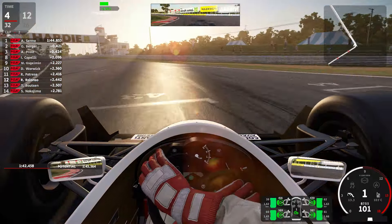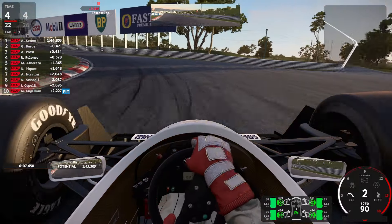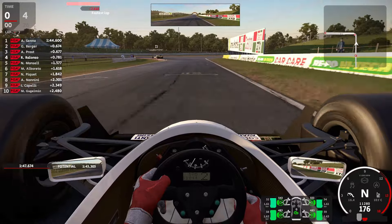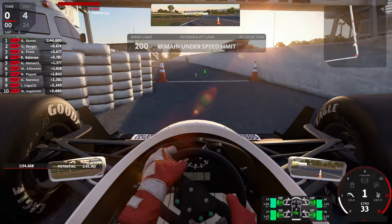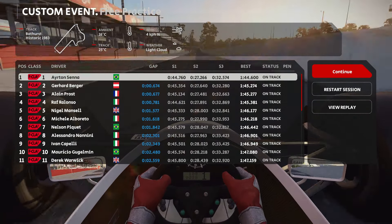Another two seconds faster with a 1.45 — not bad, putting us on P4. On P5 is Mansell with almost a double time gap behind us, then Piquet, Alboreto, Nanini already two seconds back. We are now entering into the very close pit lane — watch your speed limit in the pits. That's it for the practice session, let's get over to the race.